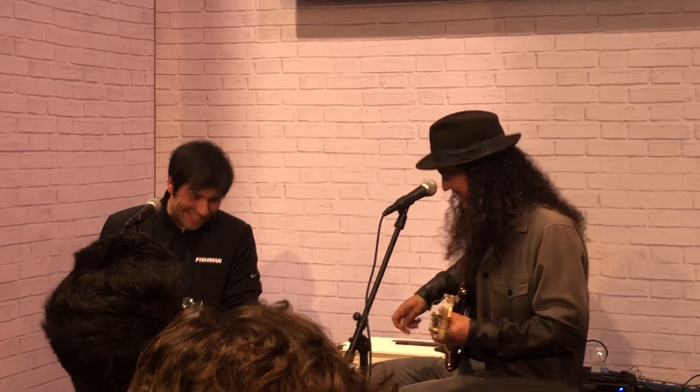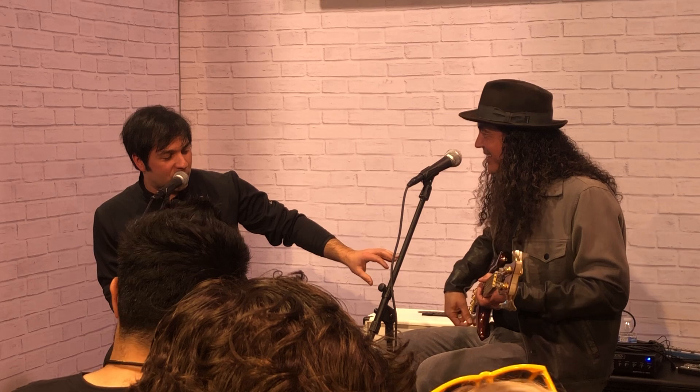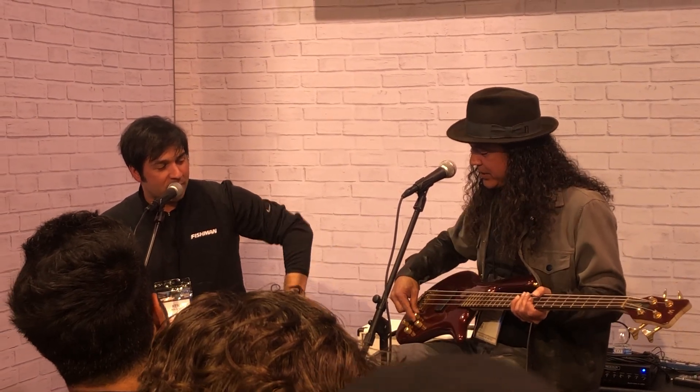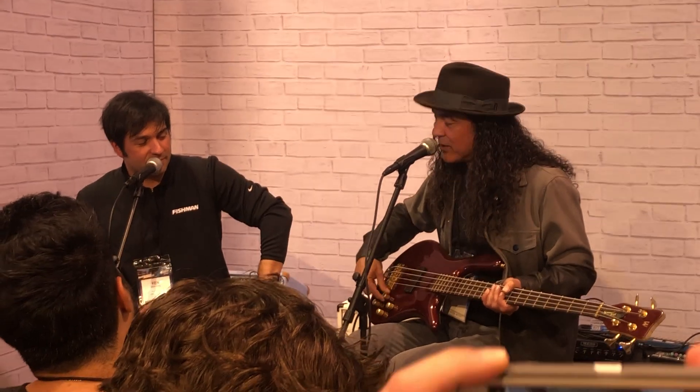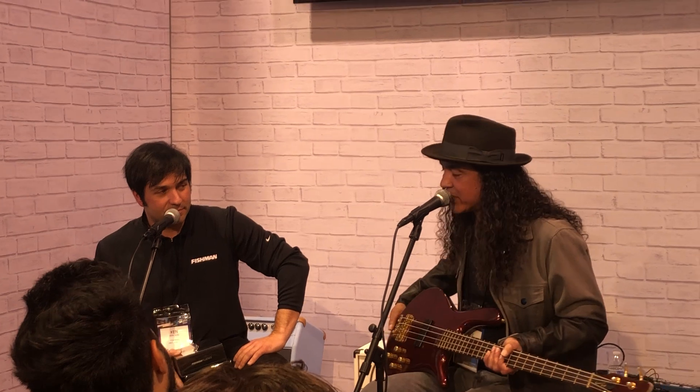I guarantee you this is the best bass pickup in this building. Me and Ken will fight anyone who says it's not. So what are the controls on the bass? You have voice one and voice two. There's a master volume — just straight up and down. Voice one is pushed in. There are two voices to this pickup.